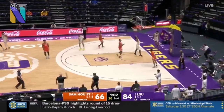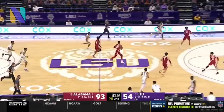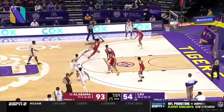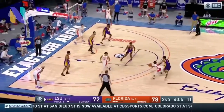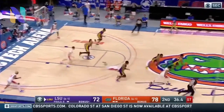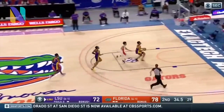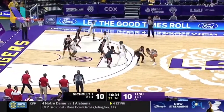He handles the ball really well and moves up and down the court really well. He's not an elite athlete but he's a good athlete. He's an adequate defender — a plus defender — but the reason I say that is because he can be undisciplined defensively at times. He's not a true point guard; he was more of an undersized two.